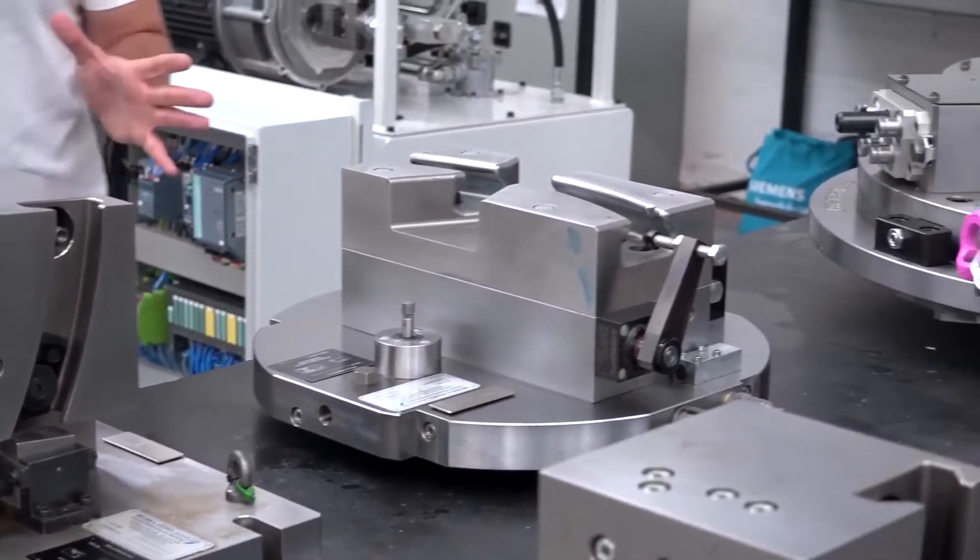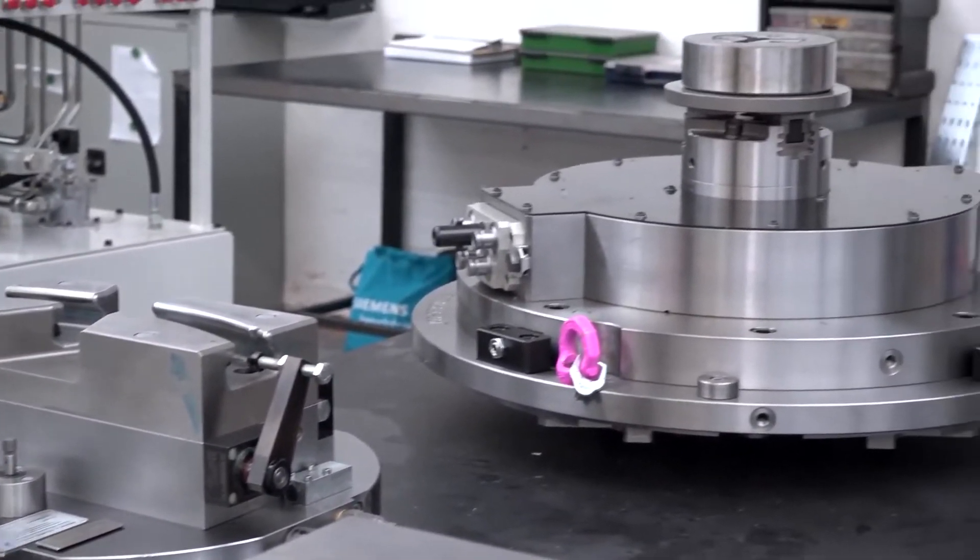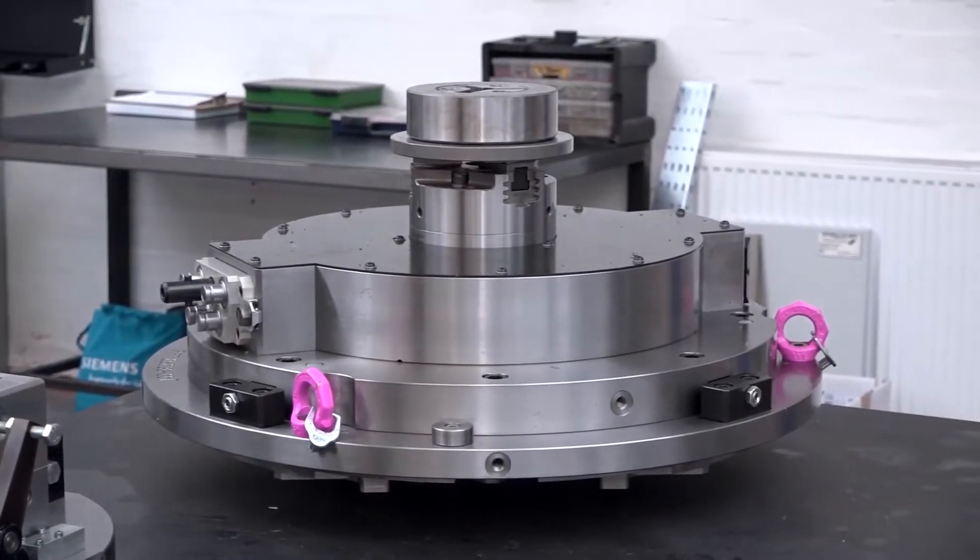And it sits very, very nicely alongside Brown and Holmes' core product, which is obviously the design and manufacture of workholding. Now, there's a lot of fifth axis technology out in the market. Why would somebody, or an engineer especially, look to invest in a fourth or a fifth axis rotary table rather than buying a fifth axis machine?